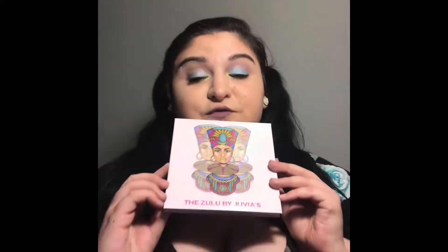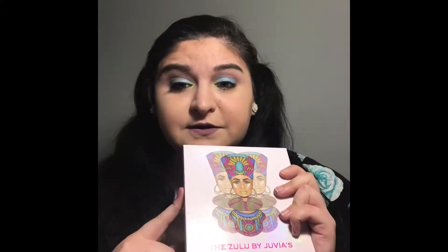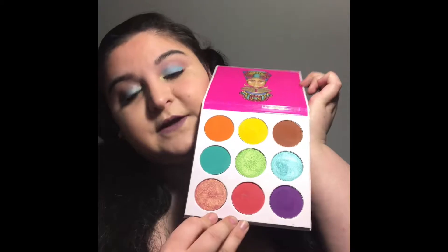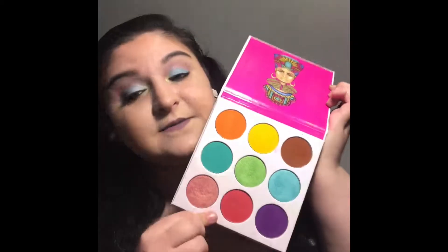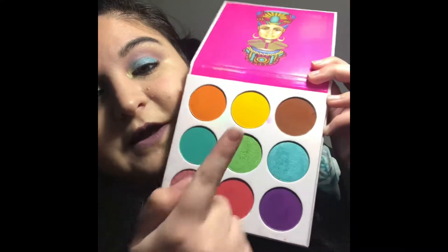The first palette I wanted to talk about is of course the Zulu by Juvia's Place palette. I did make a video about this a couple months ago. I absolutely love this palette so much — it's amazing, it's beautiful, the colors are gorgeous. You've got that nine-pan palette, big pans, super amazing pigment, and they're absolutely affordable too, so that makes it even better.